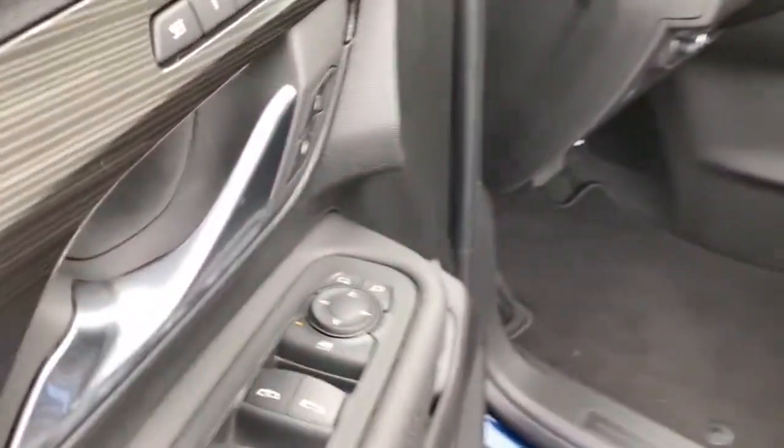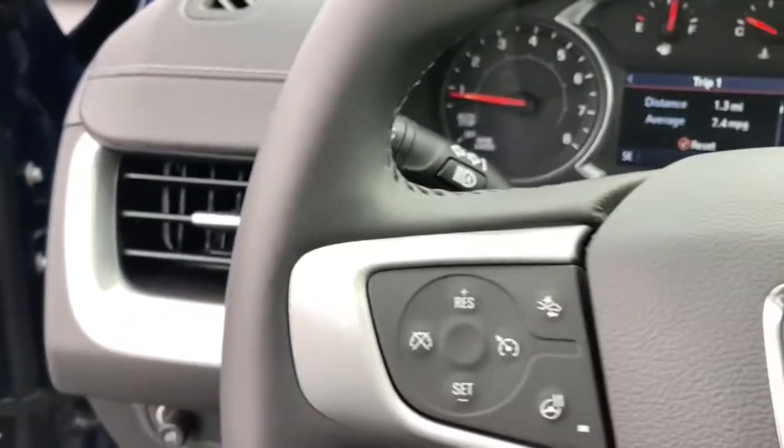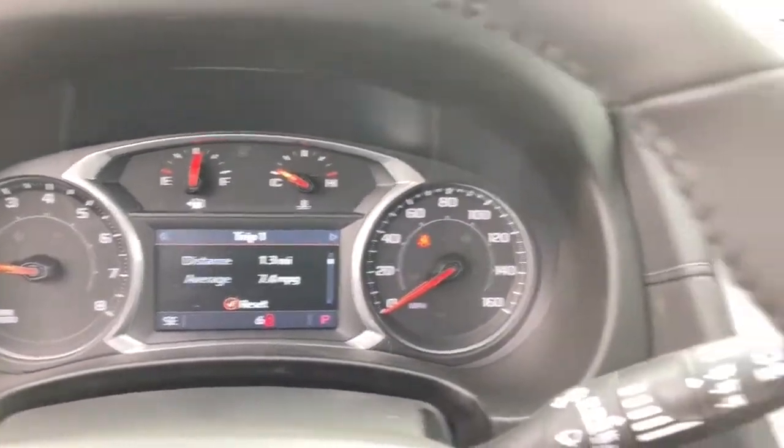The following are some of this vehicle's highlighted options: keyless entry, all-wheel drive, power liftgate, fog lamps, satellite radio, power passenger seat, heated mirrors, remote engine start, backup camera, and keyless start.